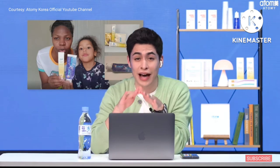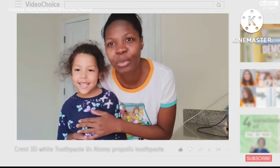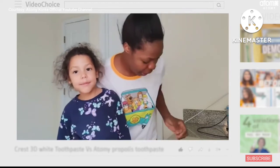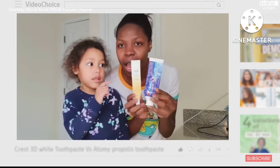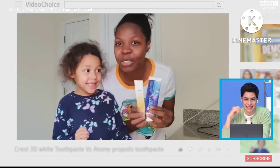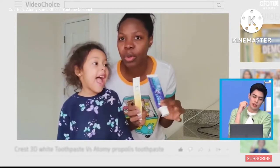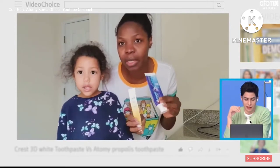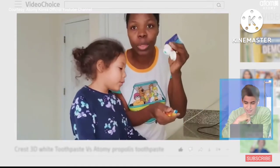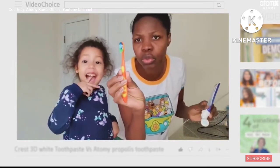You will see an adorable Atomian named Tatiana who has tested out the Atomy toothpaste with her lovely daughter Mary. Good morning! This morning we're going to brush our teeth — I'm going to use Crest and Atomy on Marie and she's going to decide which one she prefers. Brushing teeth is a really big issue for little kids because they don't want to do it. You're not supposed to use too much toothpaste anyway.